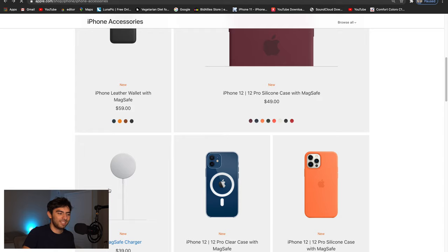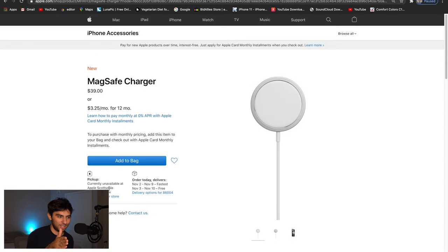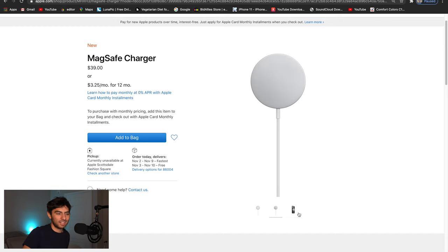The next one is the MagSafe charger — this is a very interesting one. I ordered it because I want to use it and see how it feels. It's kind of like the Apple Watch charging experience where you just connect magnetically. I think next generation or the generation after that, the iPhone is not going to have a port and this MagSafe charger will be all it comes with. What's cool is that unlike a regular wireless charger, you can pick it up and use your phone while it's charging because it magnetically sticks to the phone.